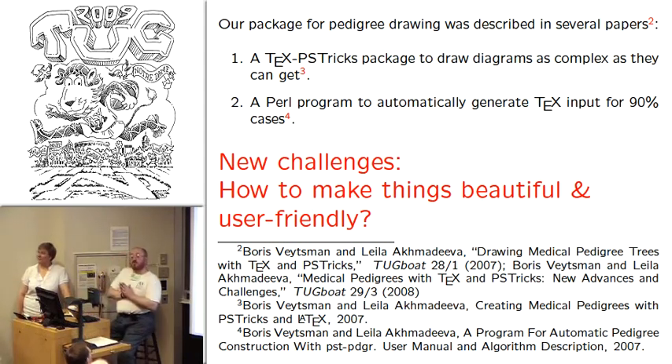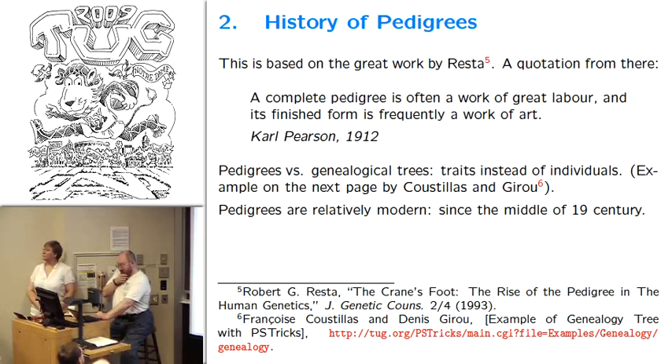We wanted to start by making pedigrees more beautiful, and we all know how to make things beautiful — you start with studying history. You look at how people did it a long time ago, what were the standards of beautiful things, and you try to do it yourself. One of the goals of this year's research was to see how people did pedigrees a long time ago. And the history of pedigrees has a lot of unusual and surprising things — it's a great history.